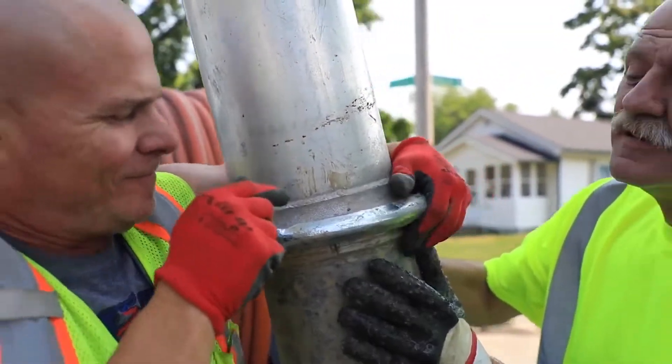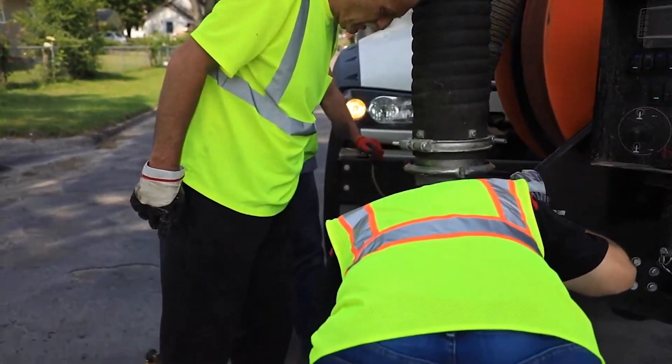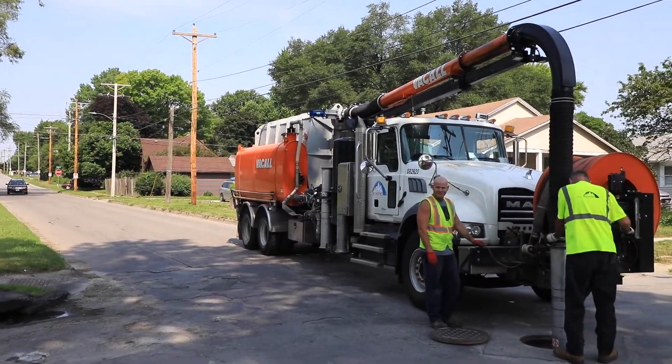If we wait until there's an emergency, it's four to five times more expensive to come and repair something once it's already broken down, failed, and overflowing, than it is to address it before it gets to that point.